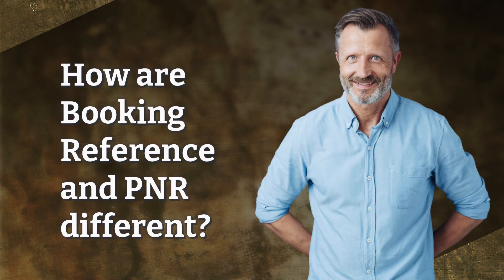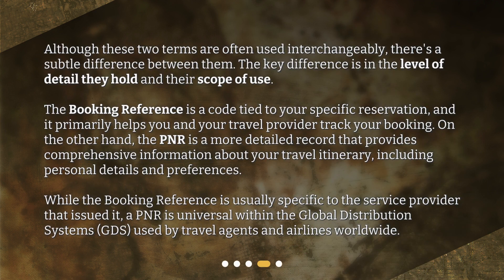How are booking reference and PNR different? Although these two terms are often used interchangeably, there's a subtle difference between them. The key difference is in the level of detail they hold and their scope of use. The booking reference is a code tied to your specific reservation, and it primarily helps you and your travel provider track your booking. On the other hand, the PNR is a more detailed record that provides comprehensive information about your travel itinerary, including personal details and preferences. While the booking reference is usually specific to the service provider that issued it, a PNR is universal within the Global Distribution Systems, GDS, used by travel agents and airlines worldwide.